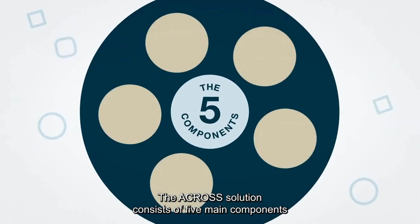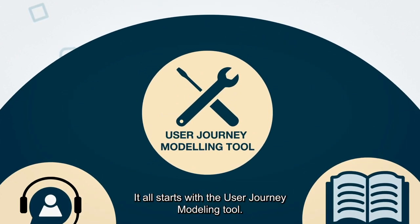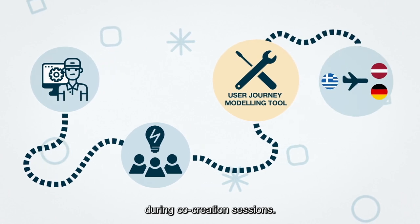The ACROSS solution consists of five main components involved in the design and the use of the user journeys. It all starts with the user journey modelling tool, where experts design the individual user journeys in multiple languages during the co-creation sessions.